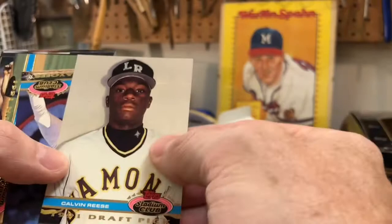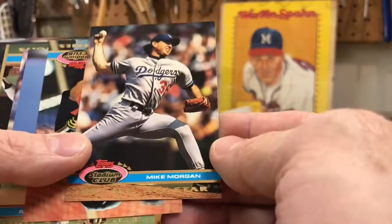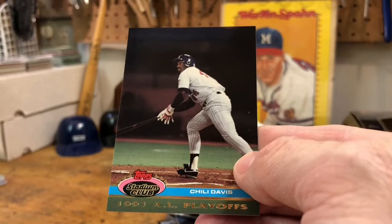Calvin Reese. Ron Gant — heck of a player. John Smoltz — enough said about John Smoltz. Mike Morgan, getting into some regulars here. Jerry Willard. Rick Aguilera — good closer for the Twins. David Justice — heck of a player for the Braves. Chili Davis — look at that shot of Chili, looks like he just hit one out, or he's trying to make one stay fair. Andy Van Slyke.